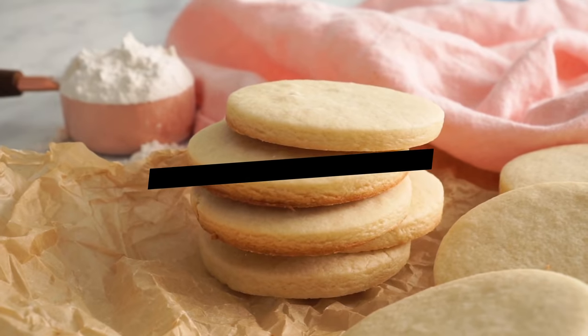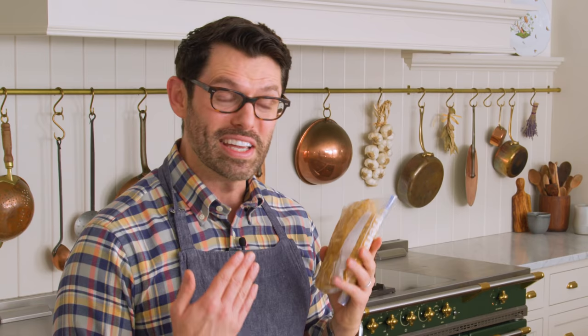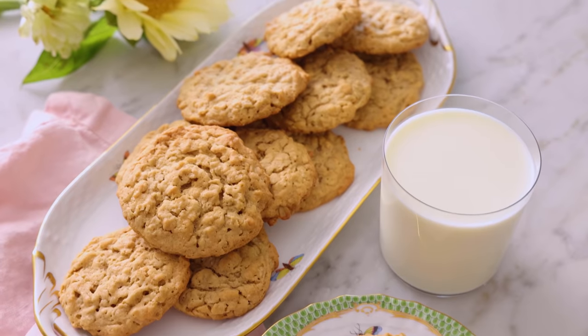Baking mistake number three: freezing cookie dough in a big lump. I love having extra cookie dough in the freezer — guests come over and you can bake cookies in a flash. But having a big frozen lump means you can't scoop it out; you wait a long time for it to defrost and it's still hard. Instead, before you freeze your dough, scoop it out, plop it onto a baking sheet, and freeze the individual balls. Then pop them into a freezer bag. When you want to bake, pull out as many as you want.